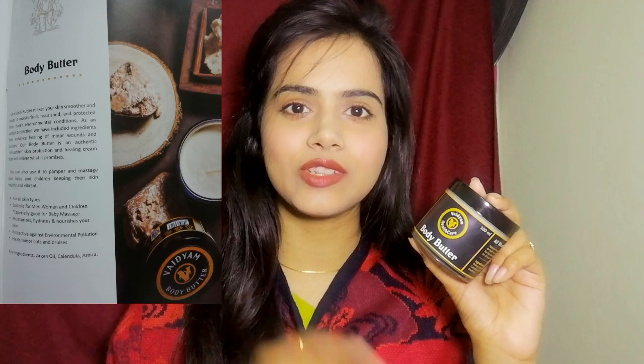The best part is that their products are delivered in an eco-friendly way. The packaging is so cute and totally eco-friendly. I received these products 2-3 days ago and from that time I have been using each and every product. The body butter is especially good for winters and I use it every time.